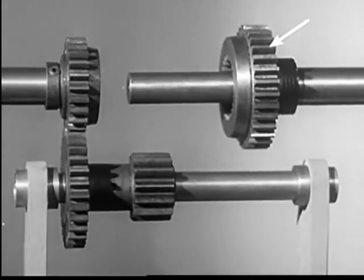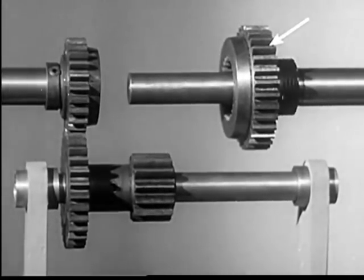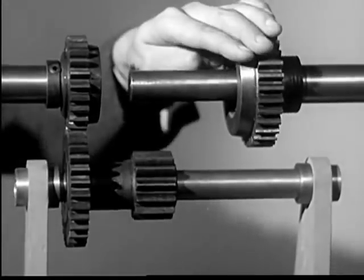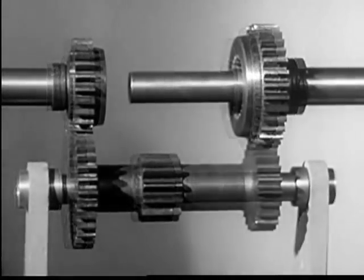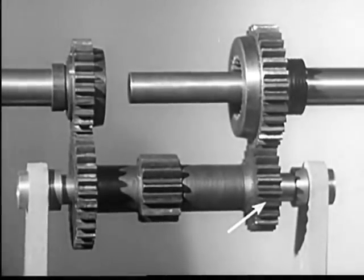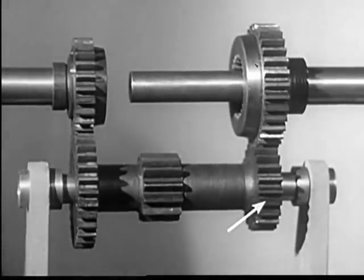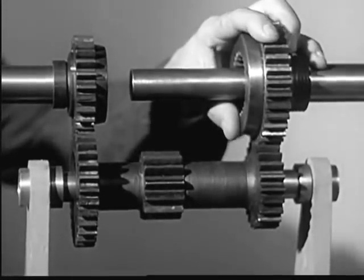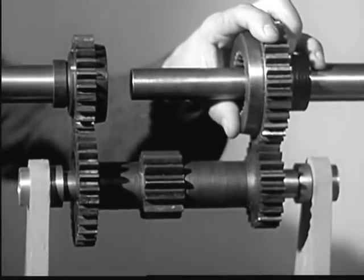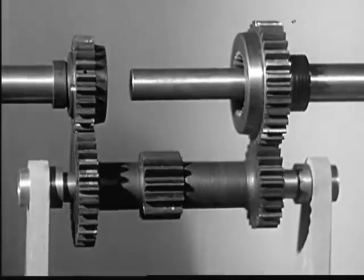This gear on the drive shaft going to the wheels is free to turn around the shaft. We'll put it in mesh with another gear on the counter shaft. These gears are always in mesh and keep turning while the engine is running.